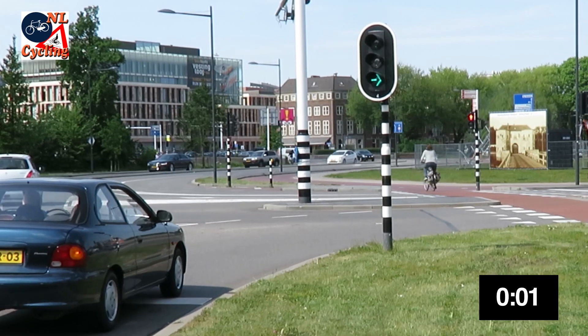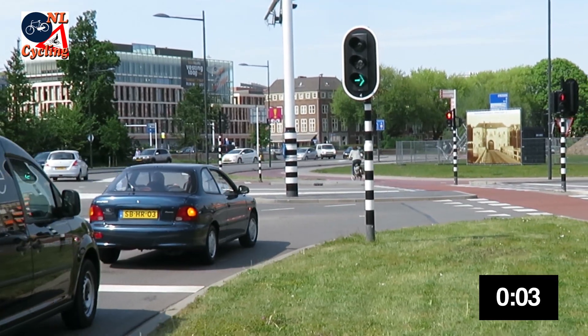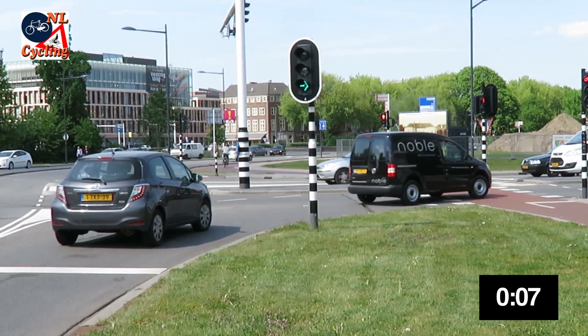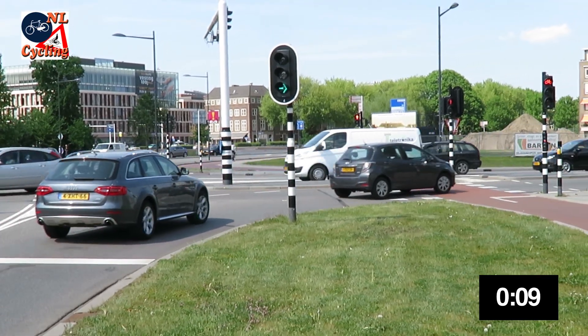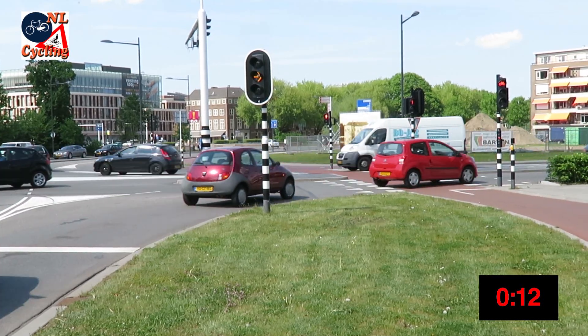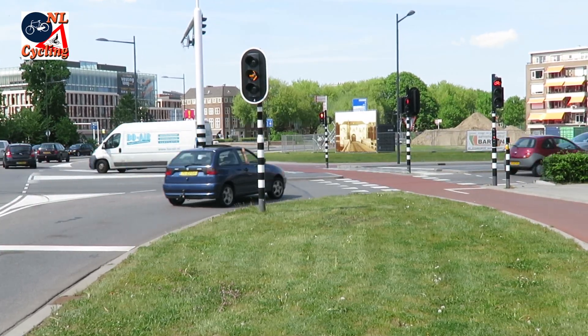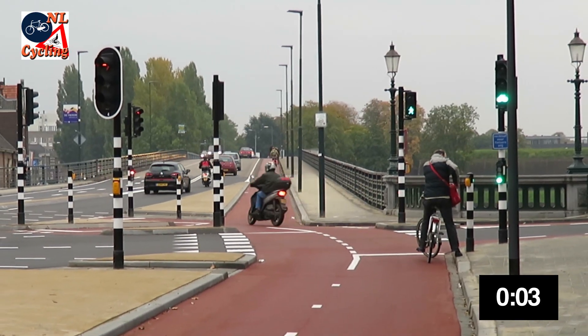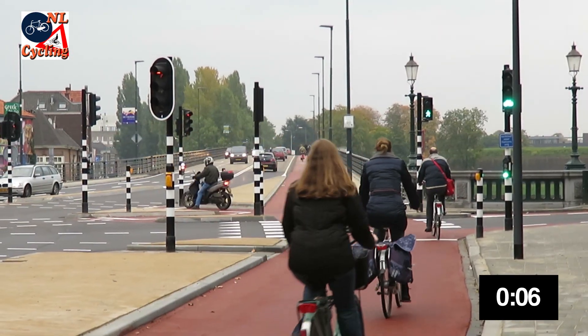If more vehicles were detected, the light stays green longer — just long enough to let the last vehicle pass through the yellow light. If necessary and possible, the green time can be very long indeed, also for cycling.